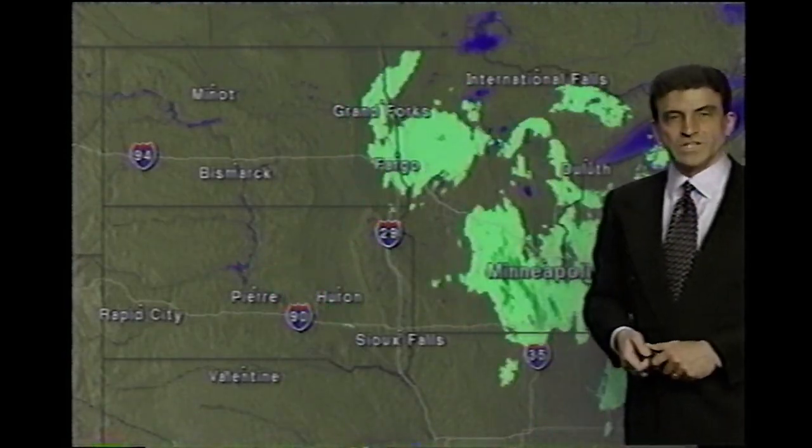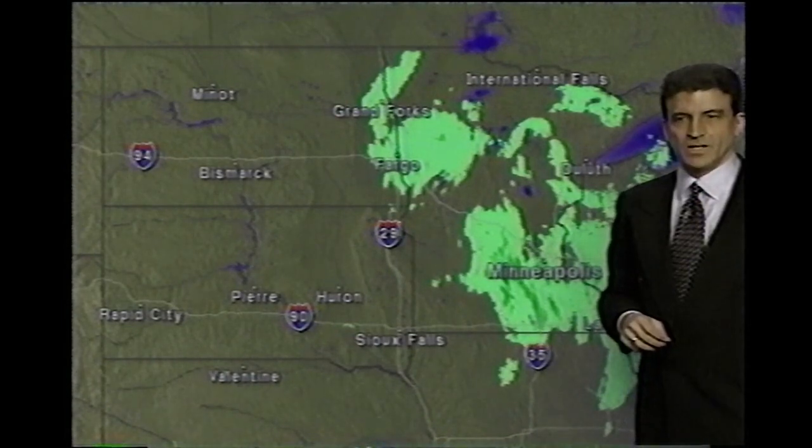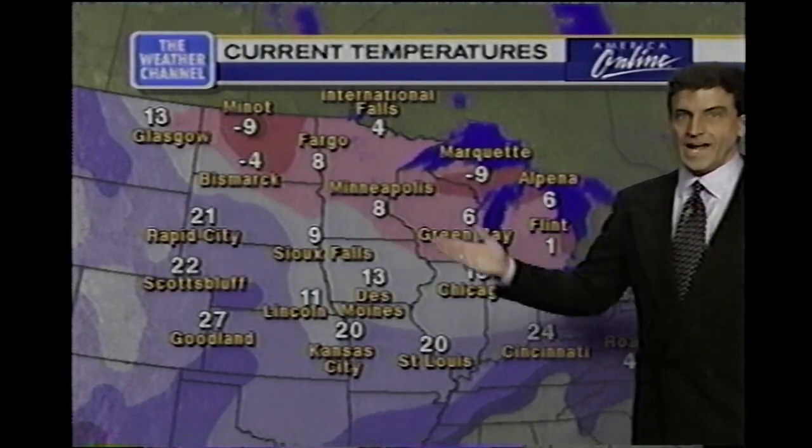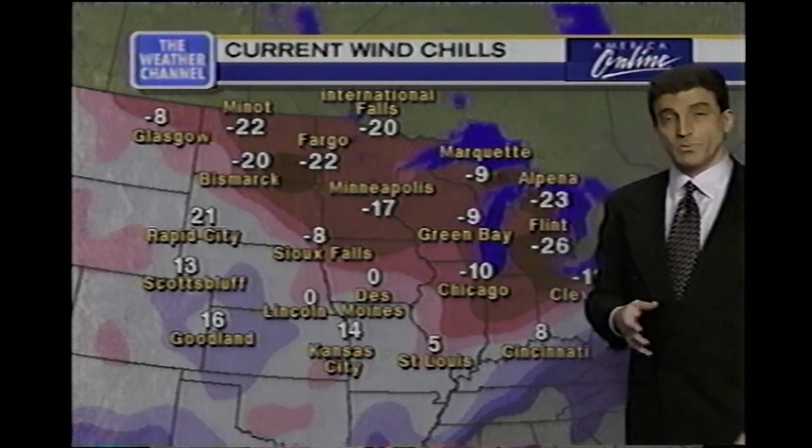There's also a next storm diving southward — it's already put down six to eight inches of snow in the eastern Dakotas, and blizzard conditions are taking place right now in Minnesota, where it is cold too. Eight degrees in Minneapolis with a wind chill of 17 below. We've got some nasty winter weather, and we'll have more details and your forecast for tomorrow coming up next.